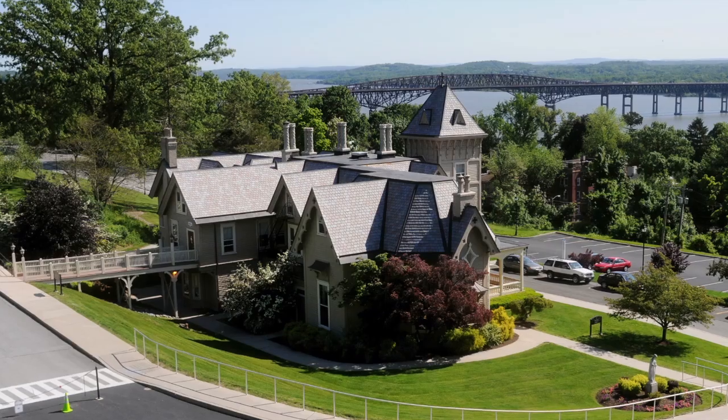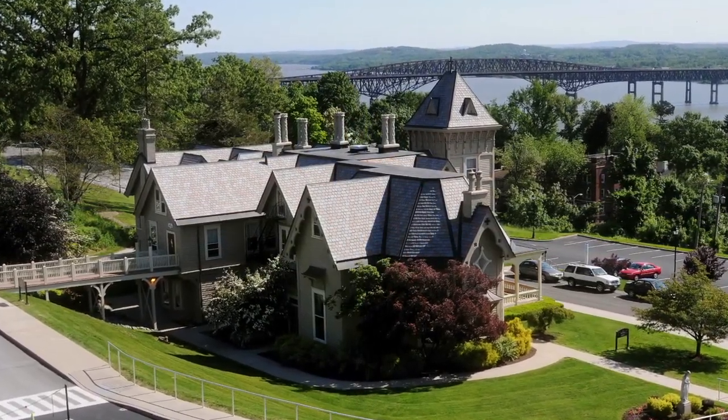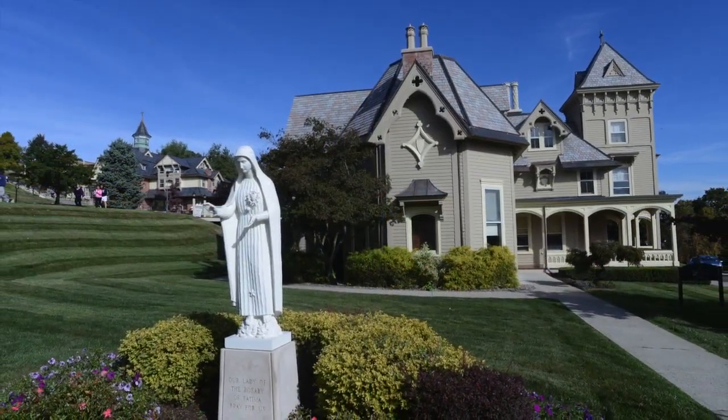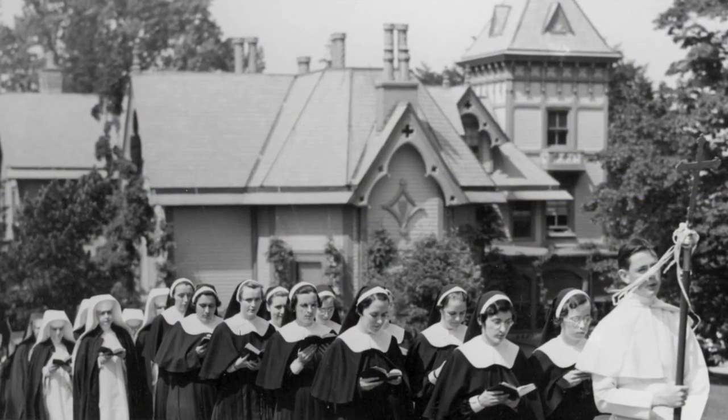The villa is one of two Victorian buildings on campus and was part of the original estate of the Van Duzer family. When the family was selling the property, they had two potential buyers: the Dominican sisters and another party who wanted to use the property to build a sanatorium. We're glad the sisters' bid was accepted.